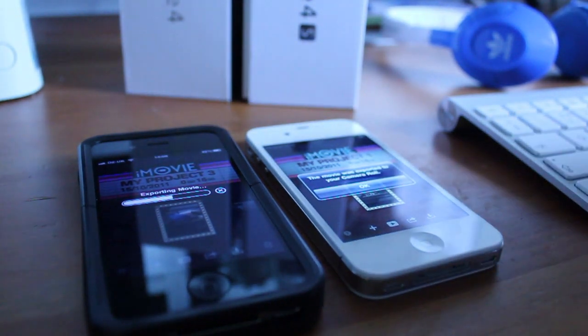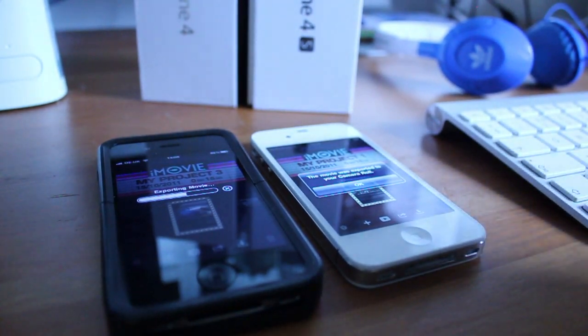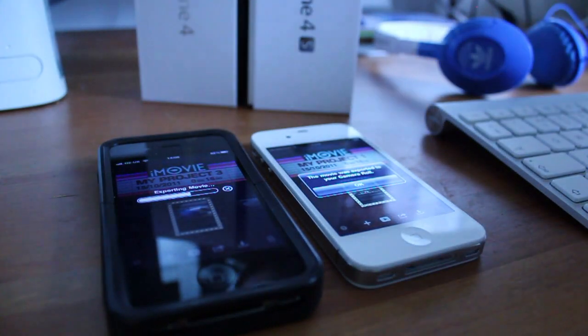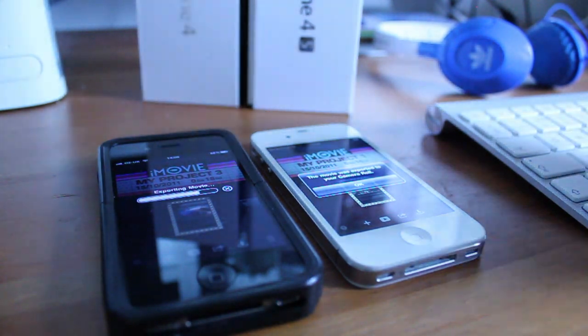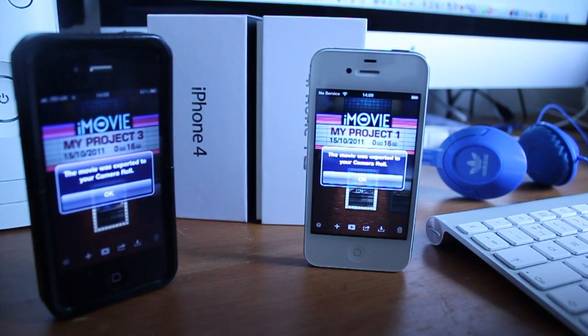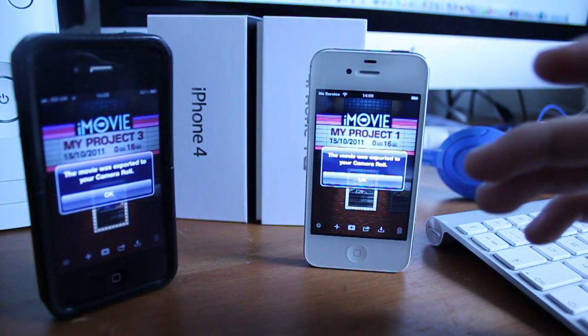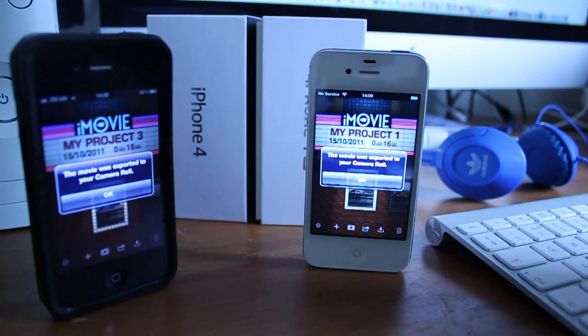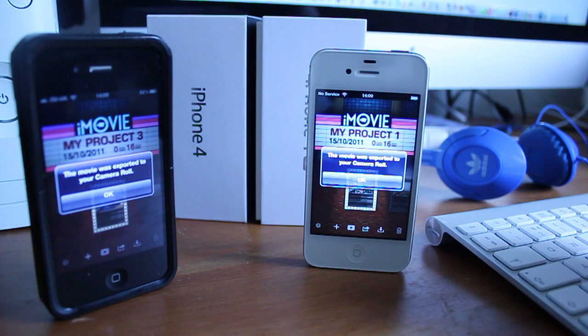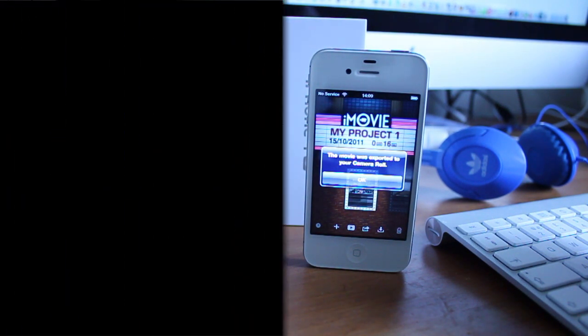I hope this has been an accurate test of the difference in speeds between these two devices. If you've done tests yourself, leave them in the comments or as a video response. Be sure to check out the other videos I've done on the iPhone 4S — they are on the screen, the complete video list: comparisons with the iPhone 4, camera, unboxing, and so on. Stay tuned for more videos, and I'll see you guys in the next one.